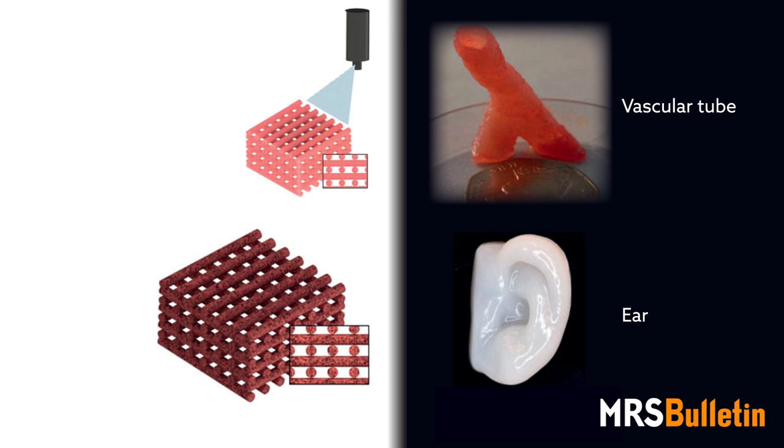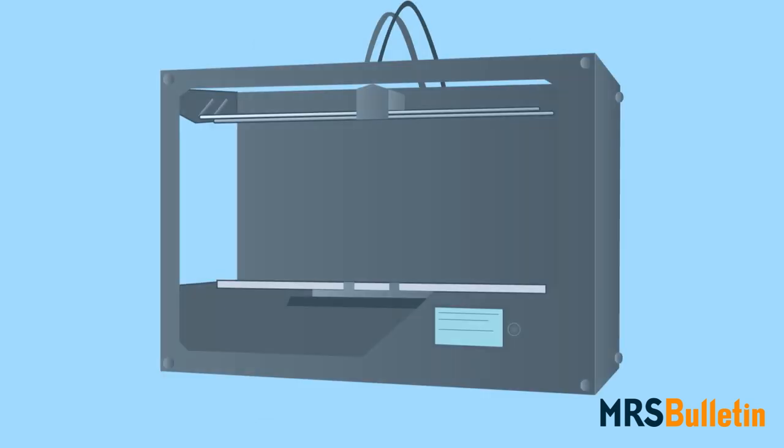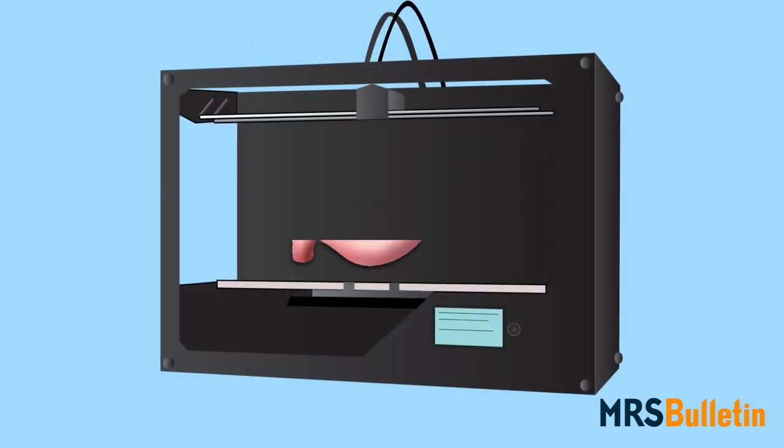Perhaps one of the most exciting and promising of these is the ability to print human tissue and organs. It might sound like the stuff of the future, but as highlighted in the August issue of MRS Bulletin, the era of 3D bioprinting is here.